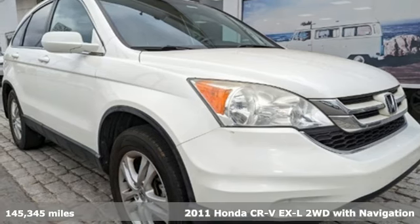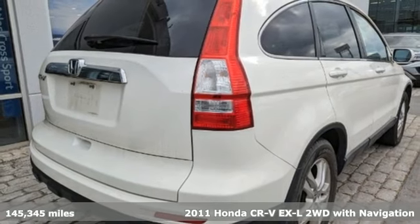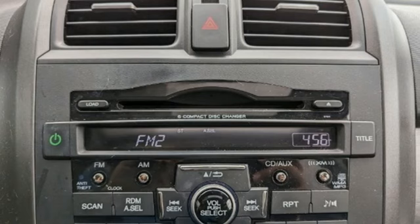It's a 2011 Honda CR-V. Capability without compromise isn't a dream, it's a CR-V. It comes with the features you need, and better yet, want.